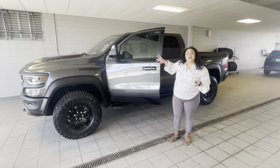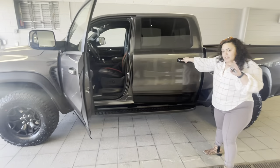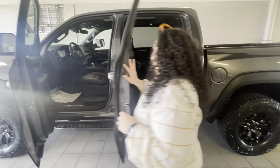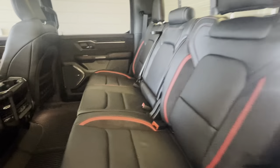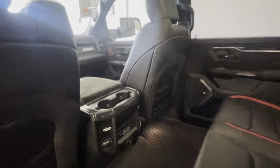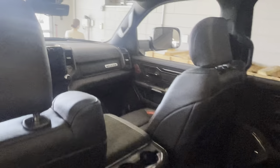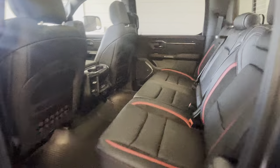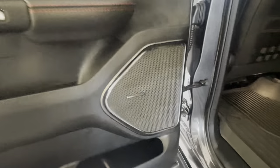This one also comes with the TRX Equipment Level 2, which has a couple of different features. For example, you have heated and ventilated front and back seats. You also have a dual panoramic sunroof, a wireless charging pad for your phone, as well as Apple CarPlay and Android Auto. The best part, honestly, is the fact that it has 19 carbon fiber speakers.